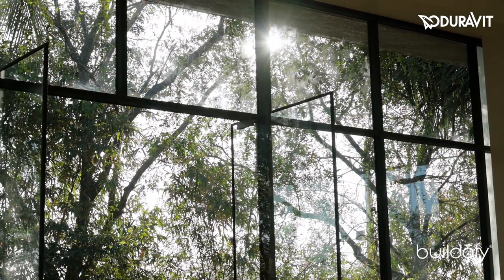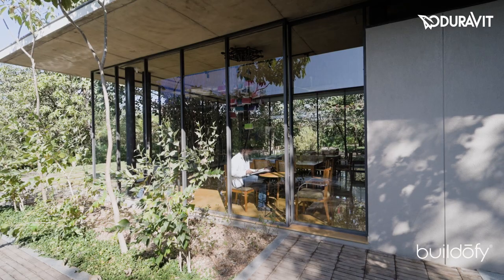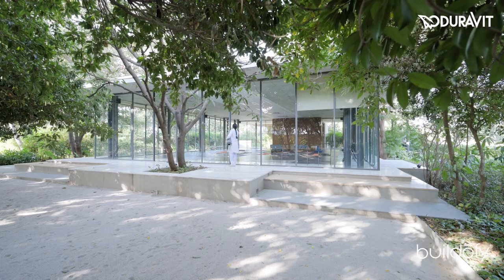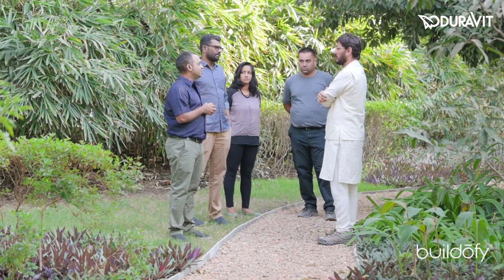I think every project we start with a nice intention — there is a nice aura when you start any project. But sadly, not many projects end with that same aura. I would definitely say Raghaswara is one of those projects which ended with the same aura, or positive energy, that we started. Thanks to everyone who was part of it. I think it's better experienced than said.